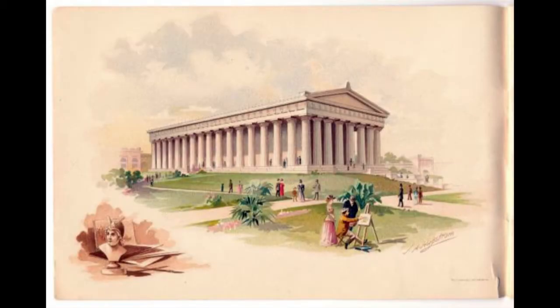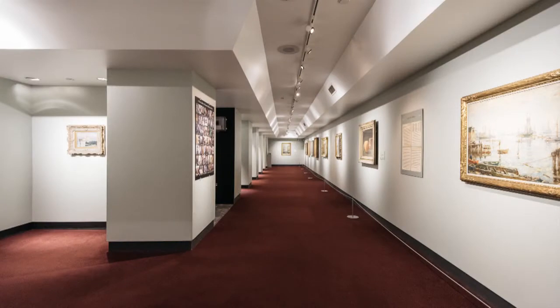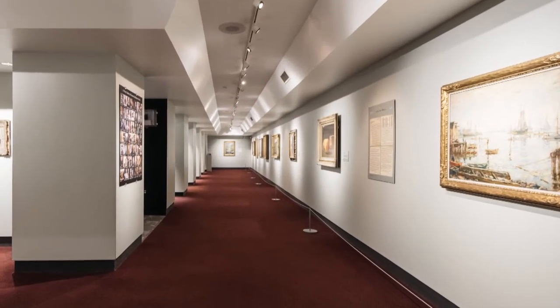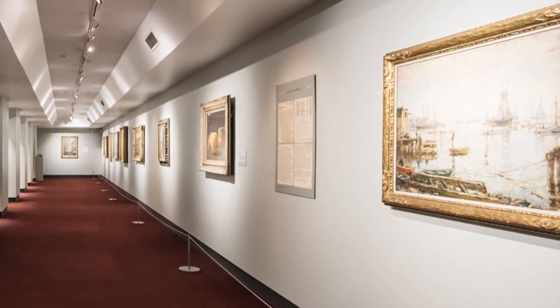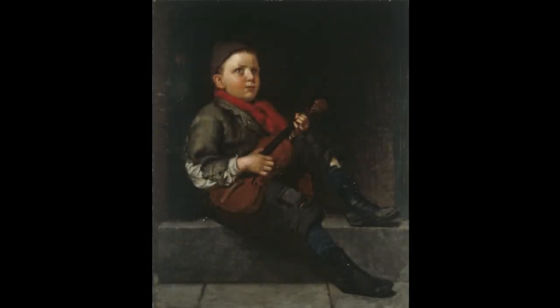He was overcome with fondness for Tennessee and received such a warm welcome that in the 1920s, he decided to quietly donate 63 paintings to be displayed at the Parthenon. A selection of these paintings, including The Young Musician, is on display and waiting for you.